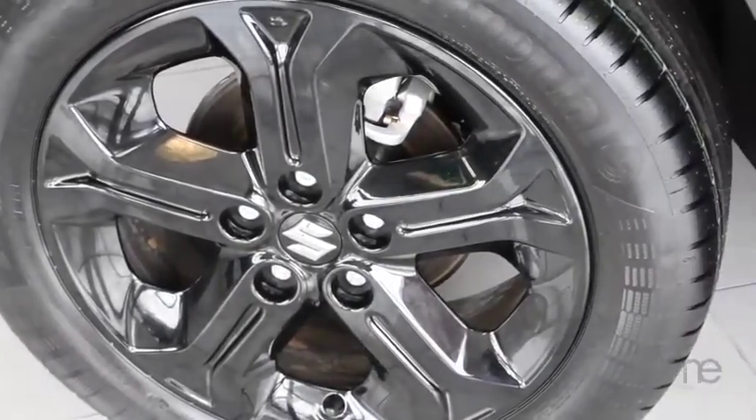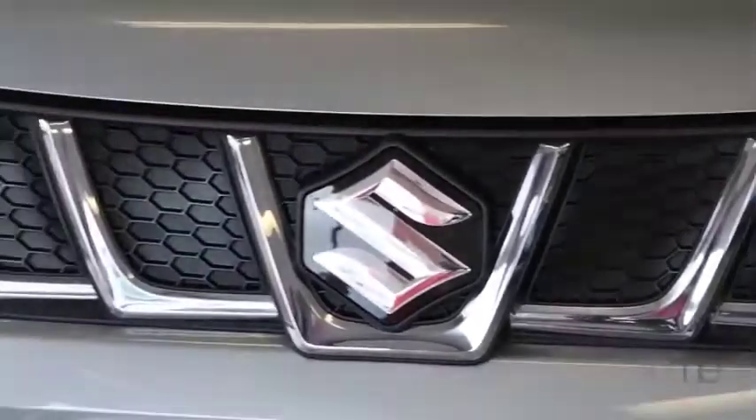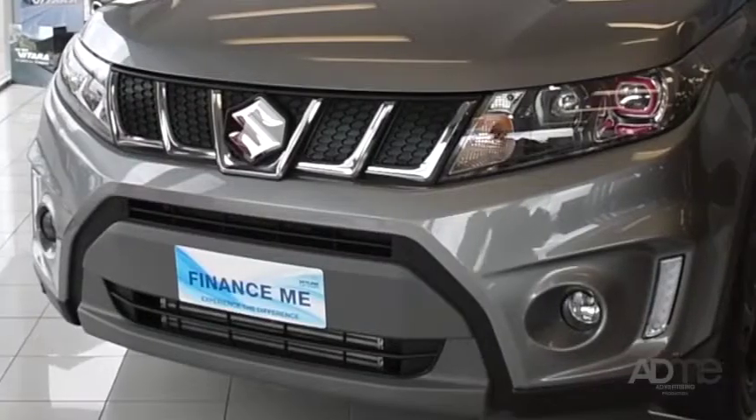But let's not forget how good this SUV looks. Check out its 17-inch black alloys, daytime running lights, fog lights, privacy glass, and its updated design.